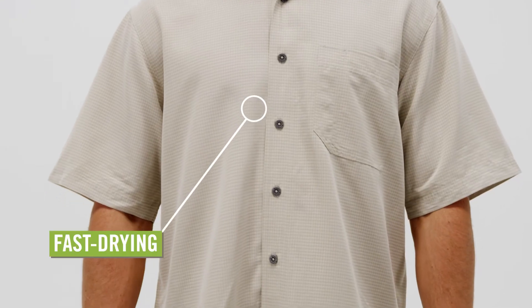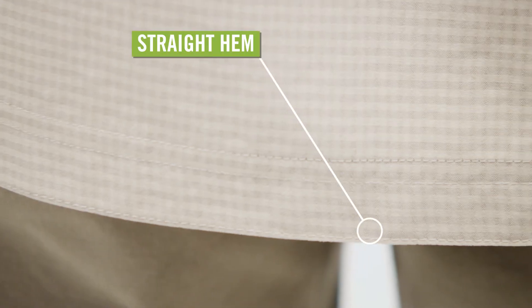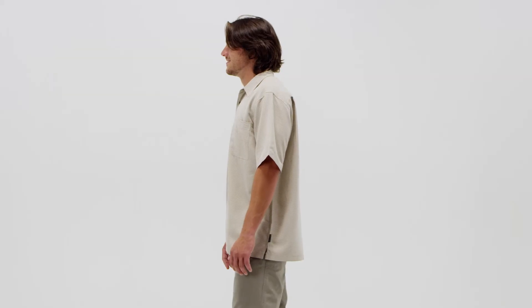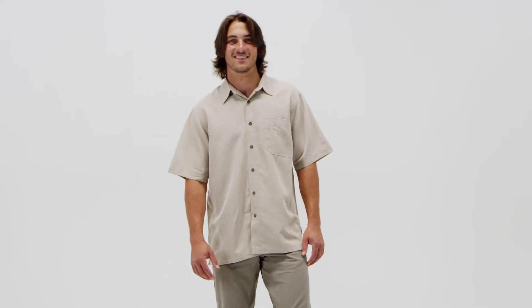Fast drying and easy to care for, it has a traditional fit for unrestricted movement and a straight hem for side slits. The chest pocket has a pen slot, ready to keep you comfy in hot climates. The Royal Robins Desert Pucker Shirt is as perfect for a trip to Turkey as it is for a trip to Tallahassee.